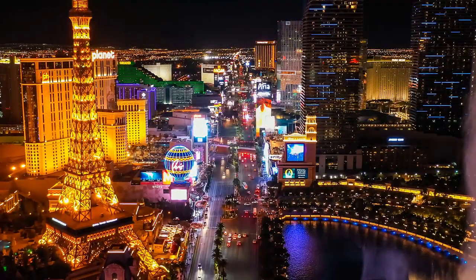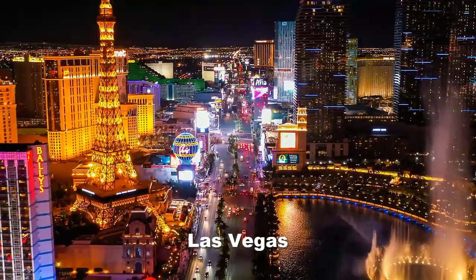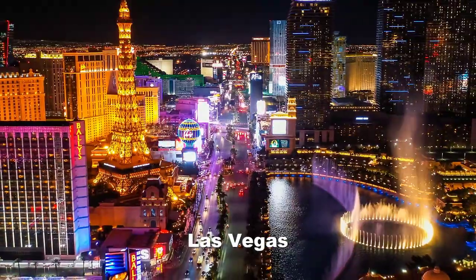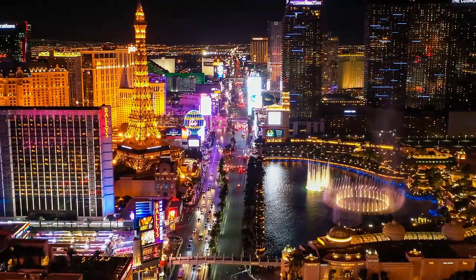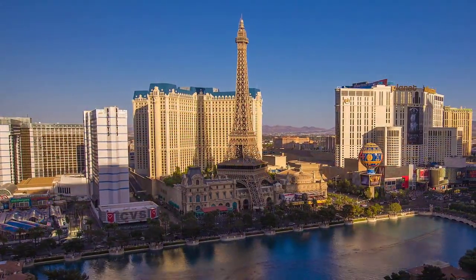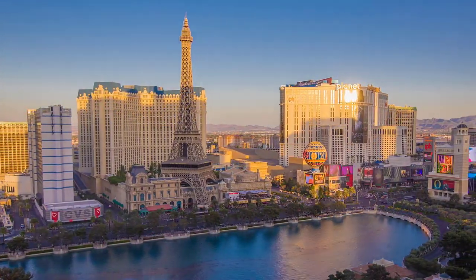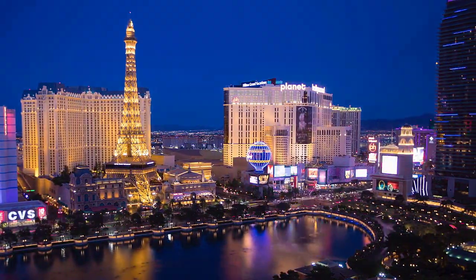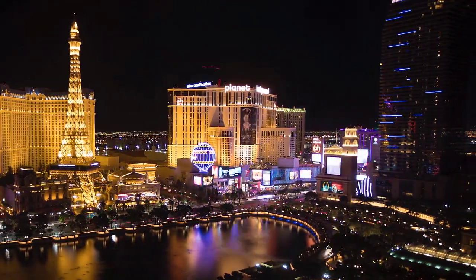Finally, no trip to Mojave County, Arizona is complete without driving up to Las Vegas. Las Vegas, Nevada is the entertainment capital of the world. If you like gaming — I have to admit, I do — you can have fun there. There's so much to do and see; it's even a fun place to take your family. Visiting Las Vegas is only 150 miles from this lot.